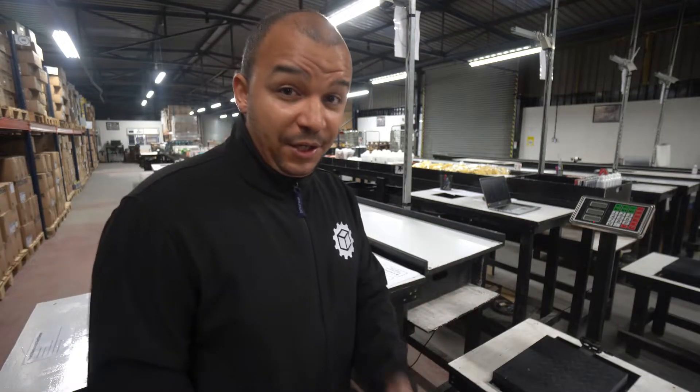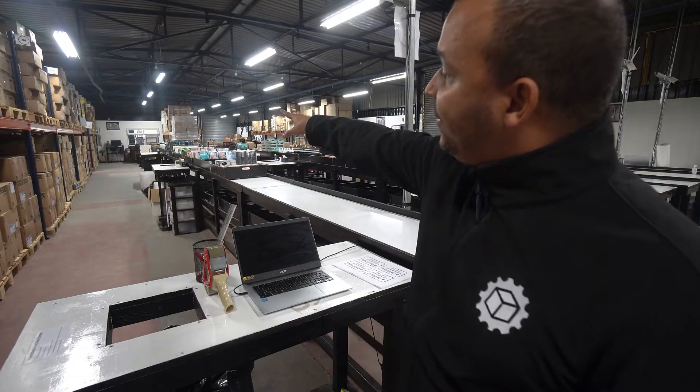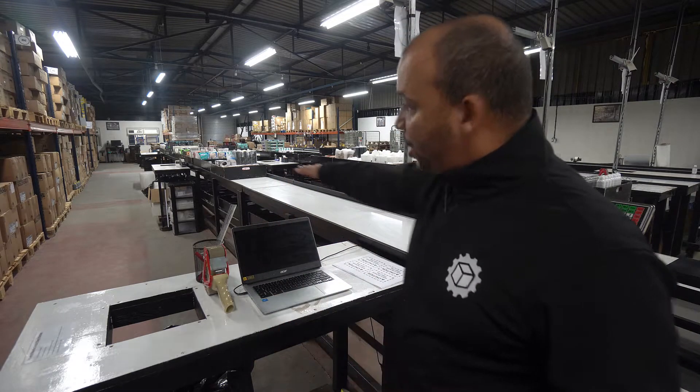Throughout the entire process, we now have multiple layers of protection to ensure every single product is prepared to the best of our ability. The stream system is essentially one big table with trays that run the whole length — from the inbound area all the way to the quality control end. It's semi-automated because the trays are on wheels, and at the quality control stage we have the ability to run the trays all the way back to the start.